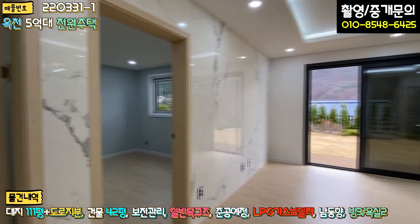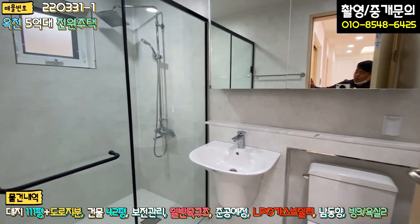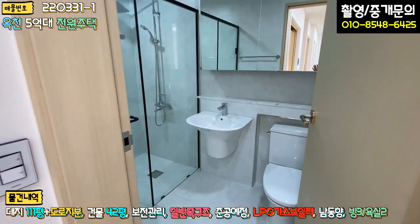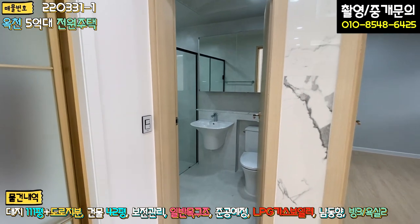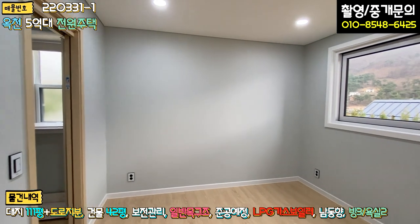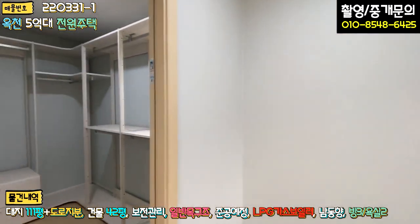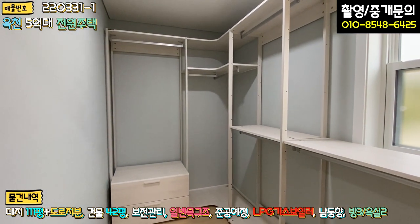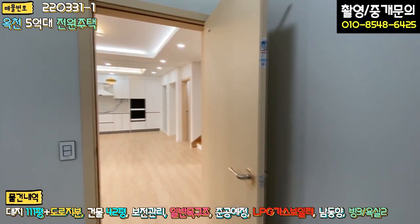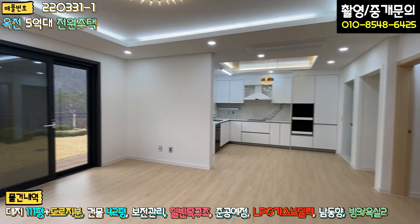들어가시면 정면에 거실이 있고 좌측에 1층 공용 욕실이 있습니다. 전체적으로 다 대리석 타일 마감돼 있고 샤워 부스라든가 도기들이 굉장히 모던한 스타일로 돼 있고 한샘 브랜드로 다 돼 있고요. 우측에 1층 안방이 있는데 안방에서도 뷰가 굉장히 좋고 좌측에 시스템 행거로 시공이 돼 있는 드레스룸이 자리하고 있습니다. 방 사이즈는 그렇게 넓진 않고 대신 거실과 주방이 굉장히 넓게 돼 있습니다.